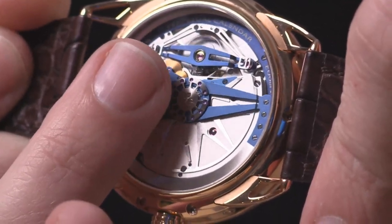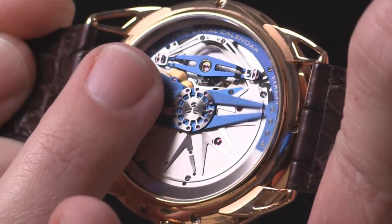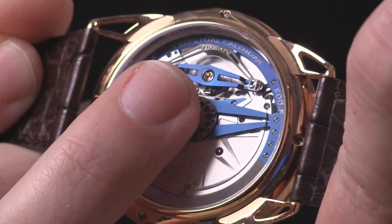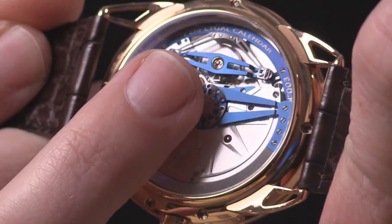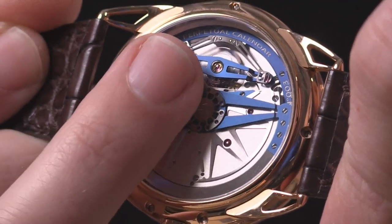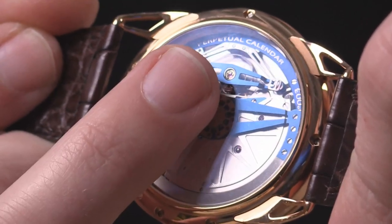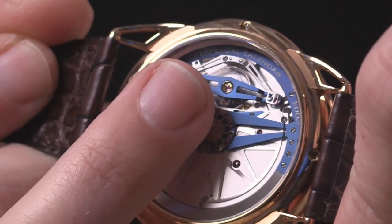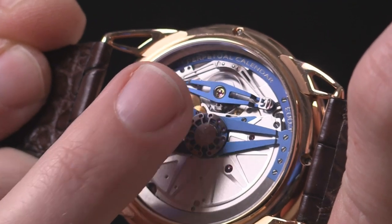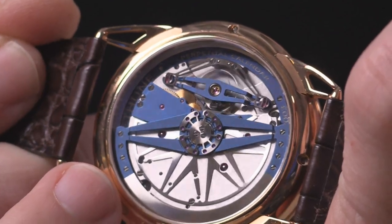That is a patented shock-protected rotor — triple parachute — meaning three shock protection mechanisms on the balance, also patented. One shock resistant spring, two shock resistance springs, and at center an Incabloc for the balance staff. The hairspring itself is a flat hairspring, also patented, designed to give the same concentric beating behavior as an overcoil. The balance is a yoke shape comprised of titanium and platinum, designed to maximize mass in the rim and reduce aerodynamic encumbrance. Five-day power reserve, automatic winding.